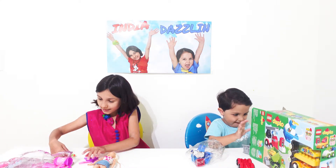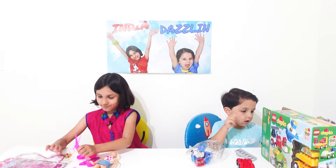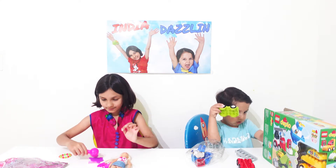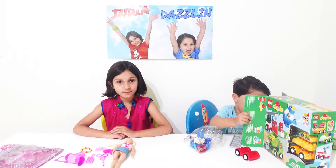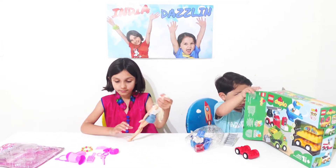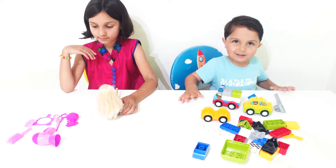Elsa! Elsa. One, two, three — three cars.